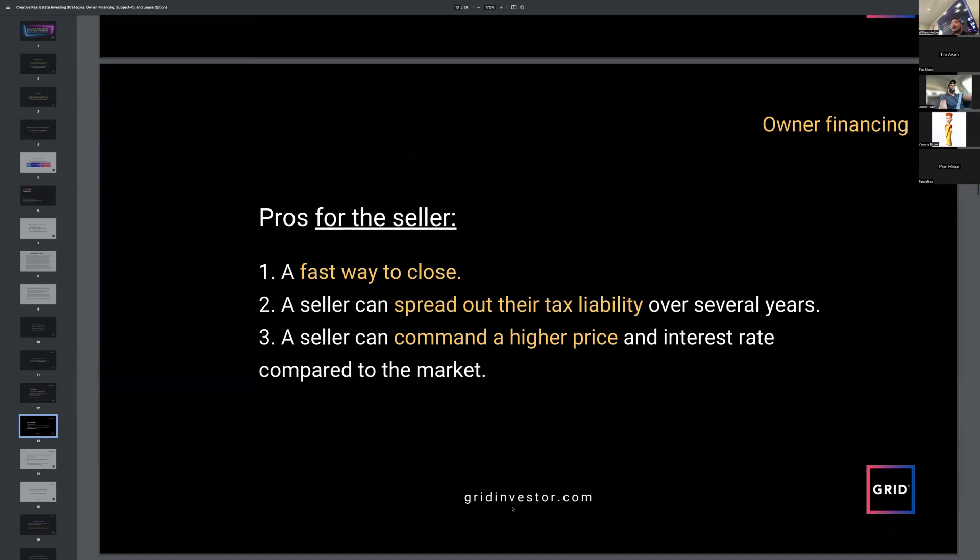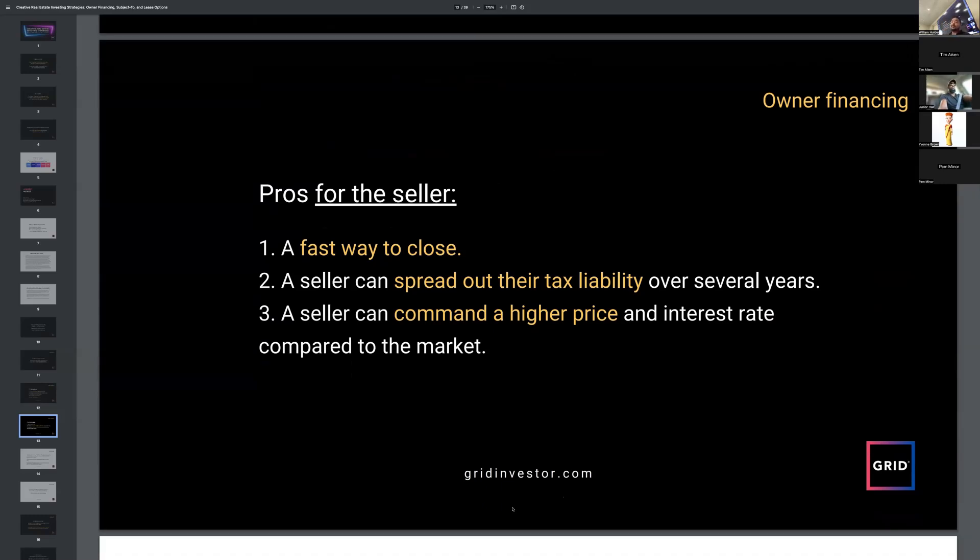For the seller, the biggest benefit is tax liability. When you sell an investment property and don't 1031 into something else, you hit capital gains. But if you do it over a loan — seller financing — you spread out that capital gain over the life of the loan, significantly lessening your tax burden. Not only are you making money on the interest, but you're saving on taxes. The net gain is huge. A seller can also command a higher price because they're offering a lower interest rate compared to the current market.